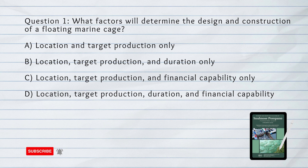Question number 1. What factors will determine the design and construction of a floating marine cage? A. Location and target production only. B. Location, target production, and duration only. C. Location, target production, and financial capability only. D. Location, target production, duration, and financial capability.